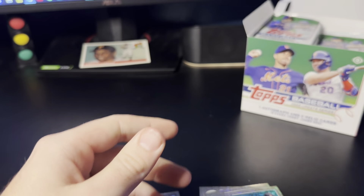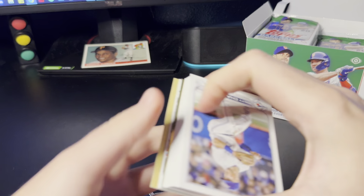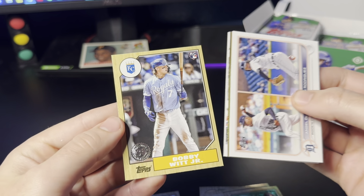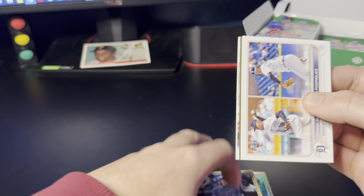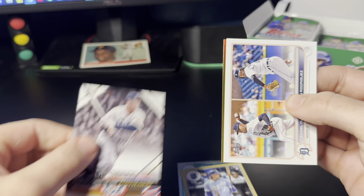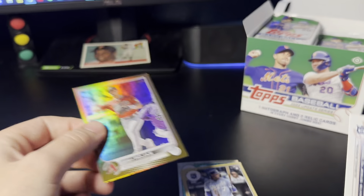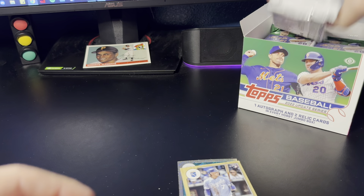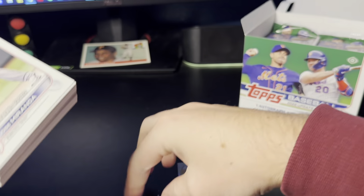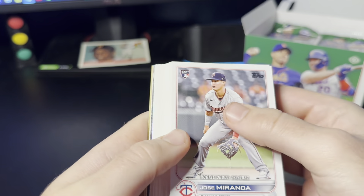Now onto the box. Didn't hit anything super low-numbered — I think we had a red foil board in the first box. Hopefully we can hit something like a black or Independence Day parallel. I also didn't hit any short prints in the first box, so I'm kind of expecting to hit one out of here. Starting with an 87 Bobby Witt — there we go, our first Witt rookie. Our first gold foil is going to be Josh Rojas, who was actually our red foil board in the last box. Two parallels at hand out of two boxes.